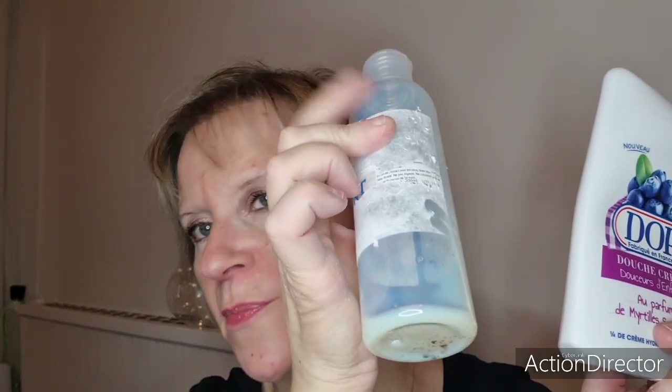On va rester dans les gels douches. J'ai terminé un DOV — douche crème douceur d'enfance au parfum de myrtille sauvage, un quart de crème hydratante pH neutre. C'était vraiment une super odeur, j'ai adoré, ça sentait bon la myrtille. C'était marqué Nouveau. Avec n'importe quel gel douche, à part le Nivea grand bidon bleu, il faut quand même mettre une crème hydratante après. Les DOP, de toute façon, je les adore.